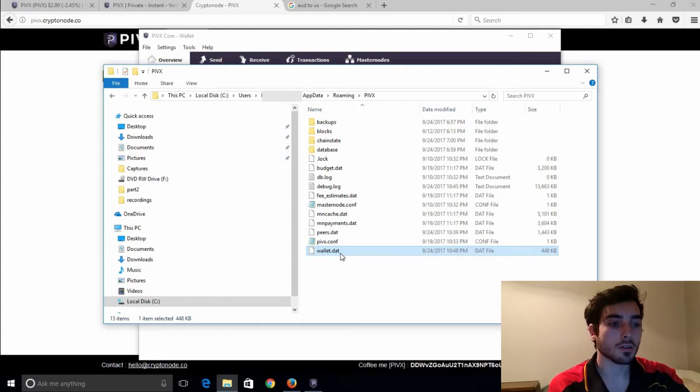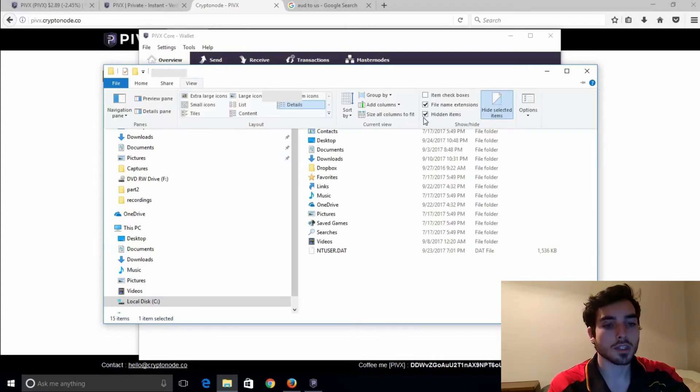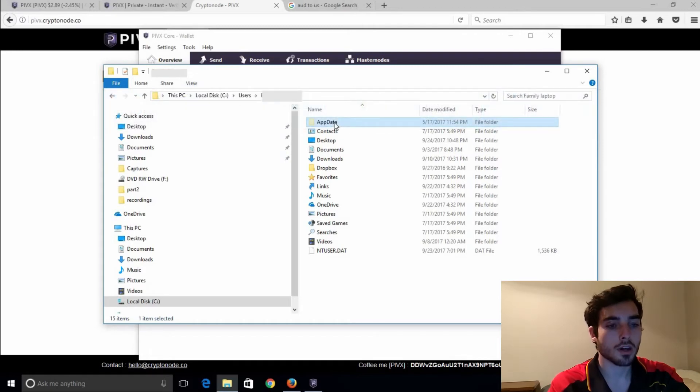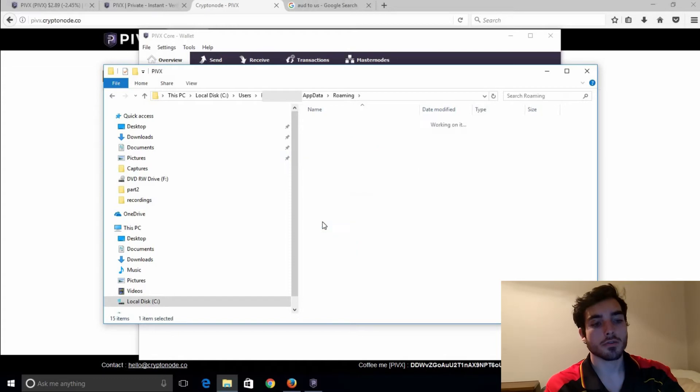Do not lose it — make sure you've got a copy. AppData is going to be hidden, so just make sure that you've got hidden items ticked and you'll be just fine. So again: AppData, Roaming, and then PIVX. Those are the two ways you can back up your wallet.